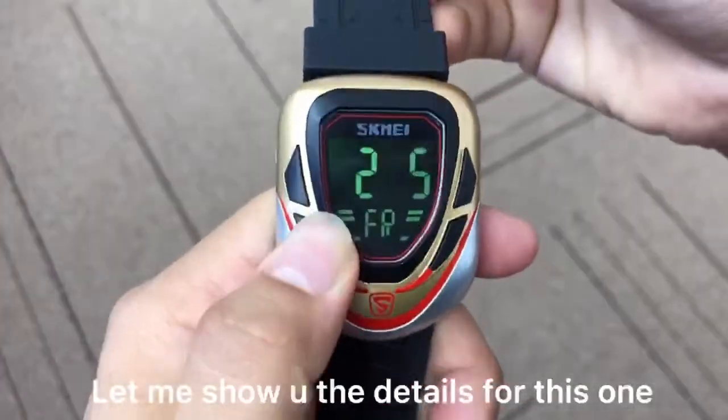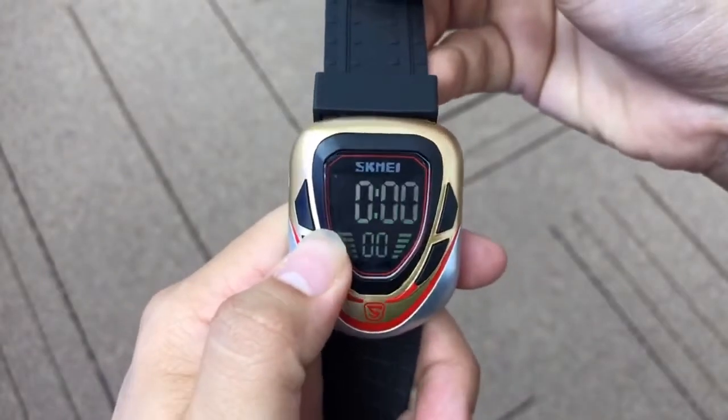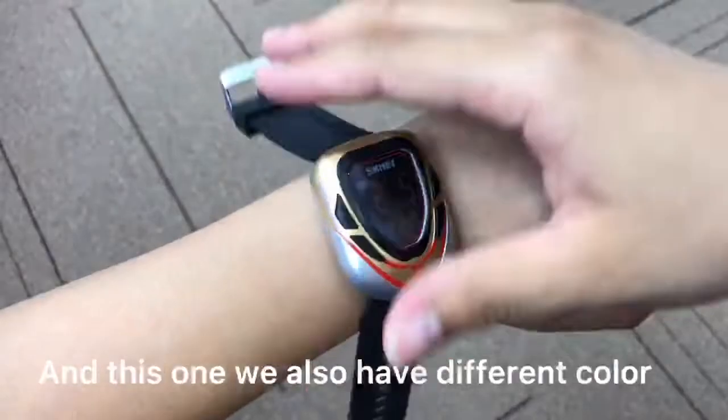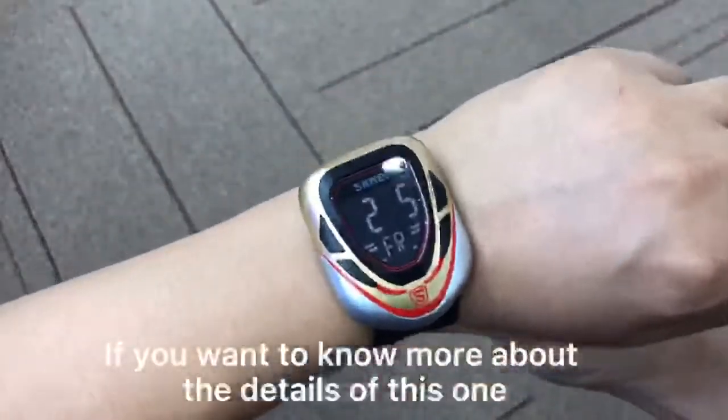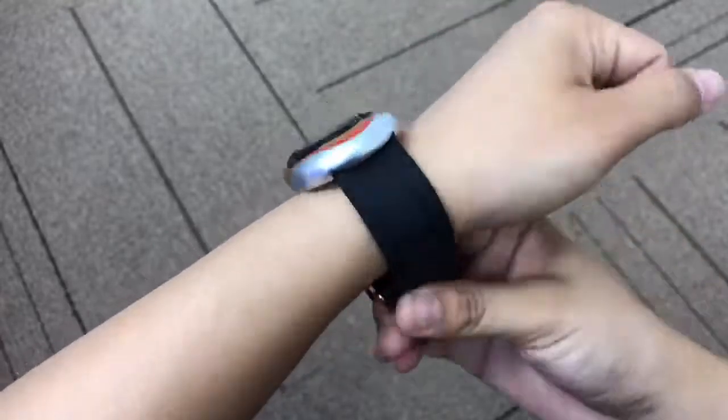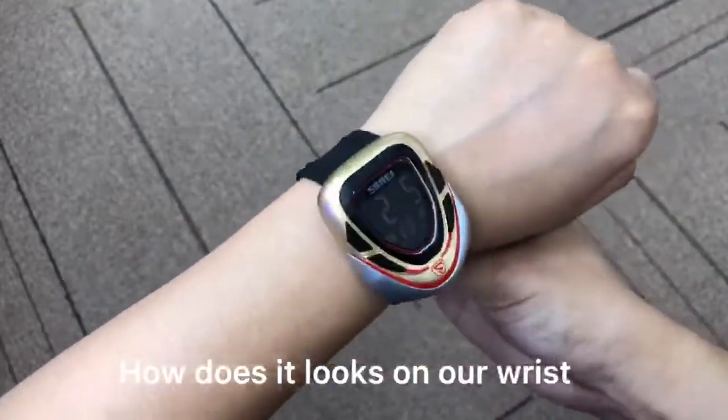This one also comes in different colors. If you want to know more detail about this one, you can contact us. And let me show you how it looks on our wrist.